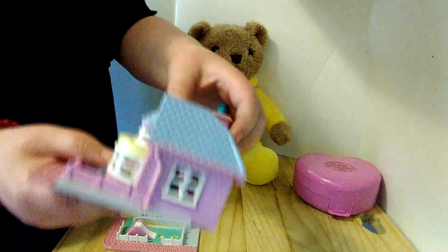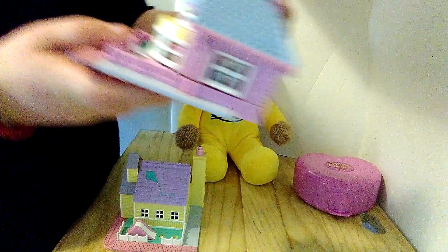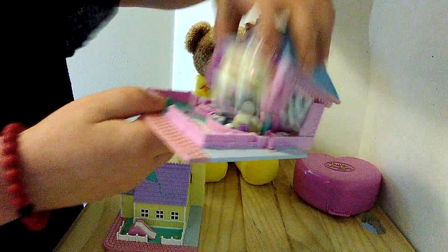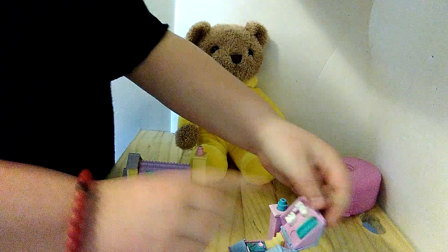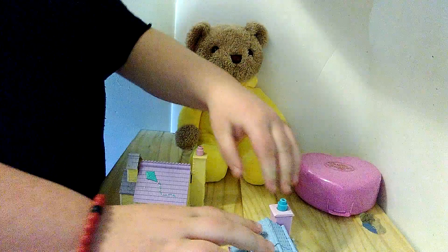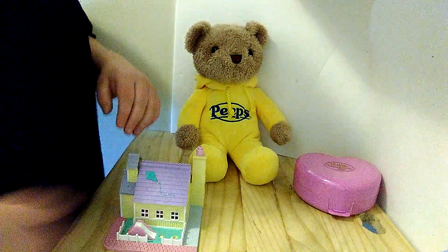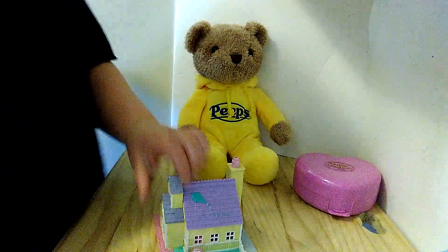If you click this button a third time, all the little lights light up, but this one likes to have one or the other on. Sorry, couldn't snap the thing on.